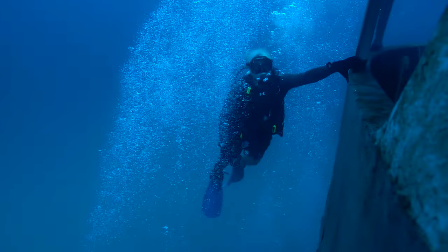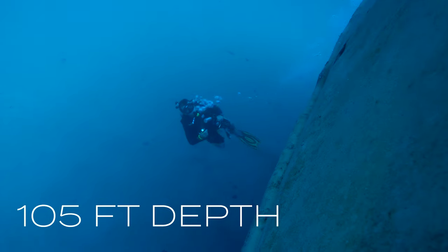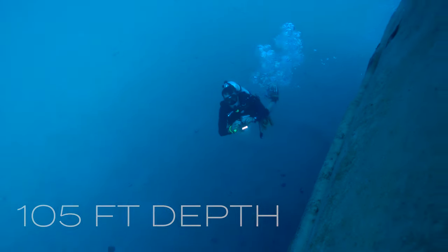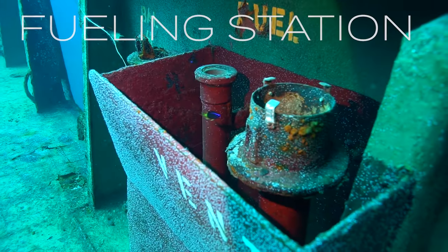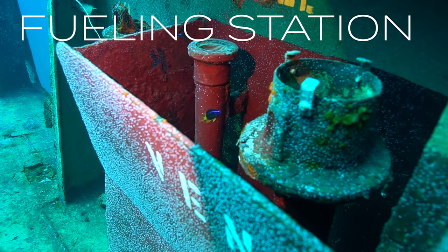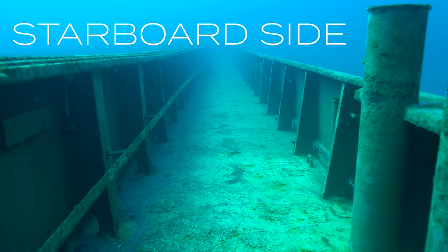Here's one of our dive buddies coming up from the bottom. They were down there taking a look at the propeller on the ship — it's down in the sand. There's our other dive buddy coming up with his camera. We're going to enter the right side of the boat here and head up. Here's a fueling station — this is where they used to hook up and add fuel to the boat.